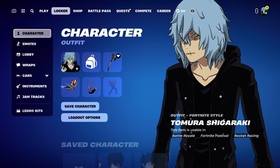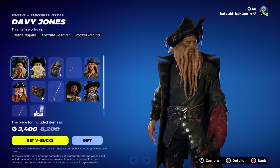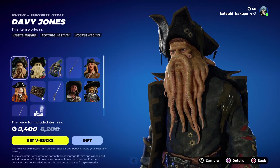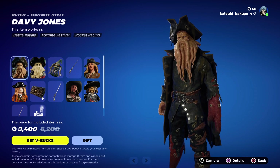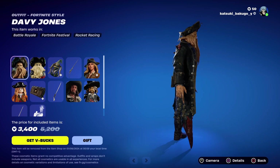Introducing the item shop for the Pirates of the Caribbean collab. We've got Davy Jones — I don't like the look of him, I think he looks weird. We're just going to give a 360 of him.